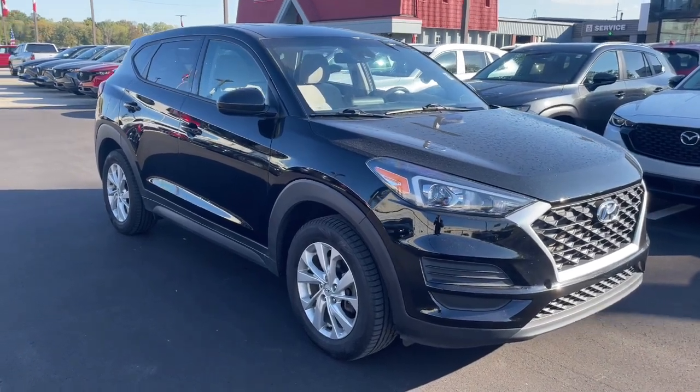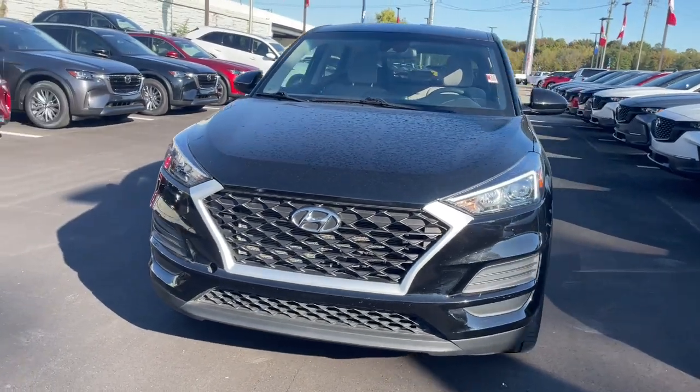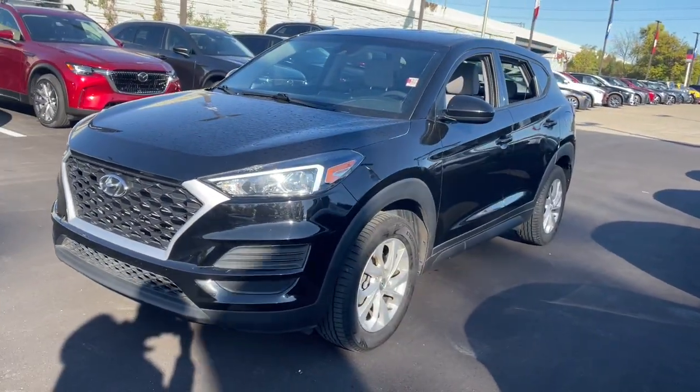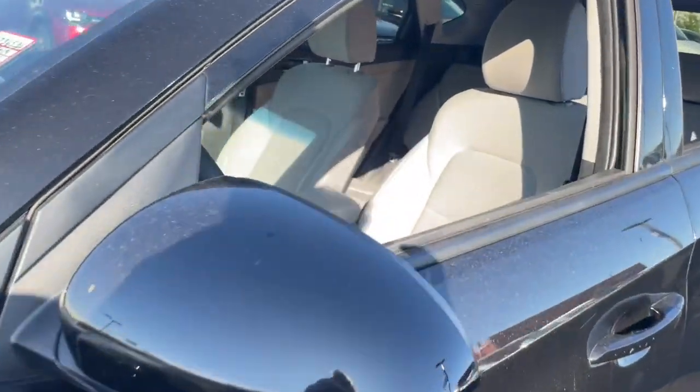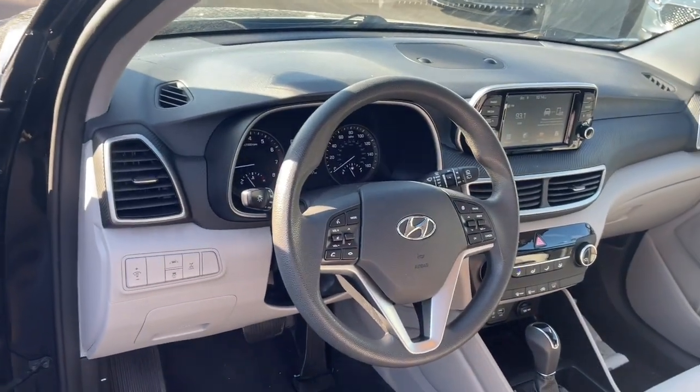Look no further than the 2019 Hyundai Tucson. With less than 80,000 miles on the odometer, this vehicle stands out from the rest. Take your daily drive to a higher level of comfort and quality with this well-built, well-equipped Tucson.